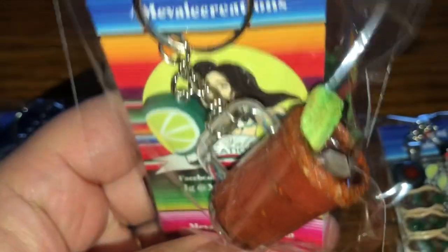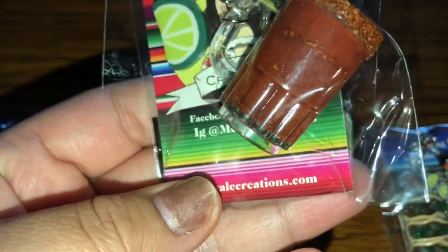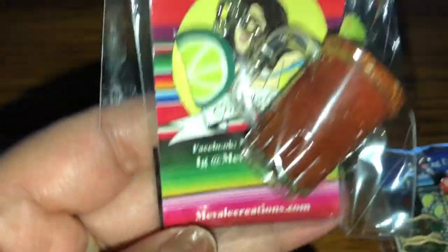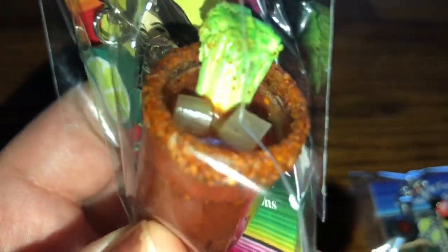My second item I purchased is the Michelada with the celery. Look how freaking real this looks — it's so cute. I'm so in love with her artwork, I can't wait to buy more stuff. I purchased this one for my husband because he loves Micheladas and he thought this was super cute, so I purchased this for him.